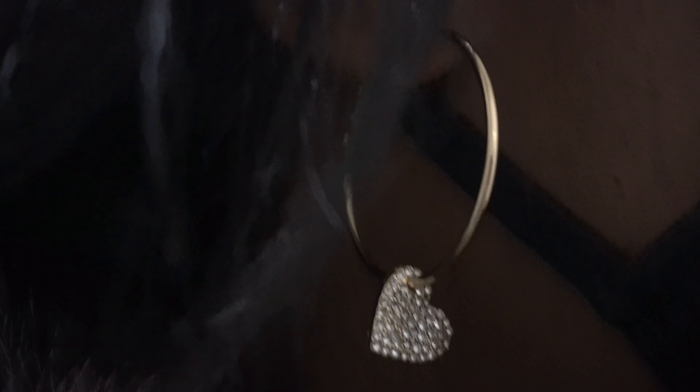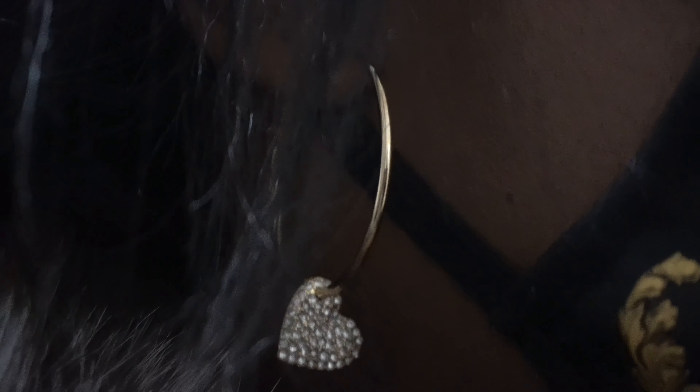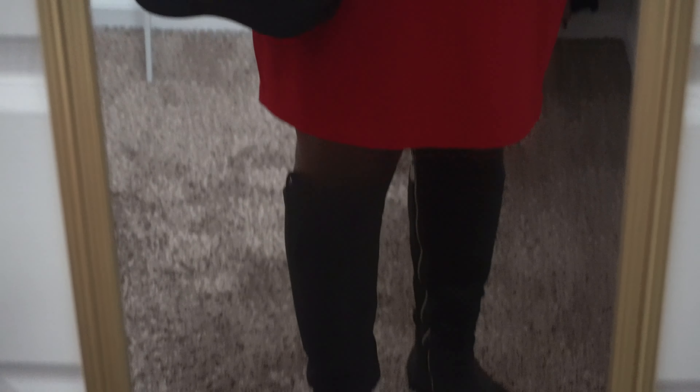I'm also wearing these earrings by Guess — look at that, they're so cute. They were only about 17 dollars at Macy's. They have gold-tone hardware with a cute little rhinestone-style heart. That's my outfit of the day — I hope you enjoyed it. Until next time, guys, have a gorgeous, wonderful day. Bye!